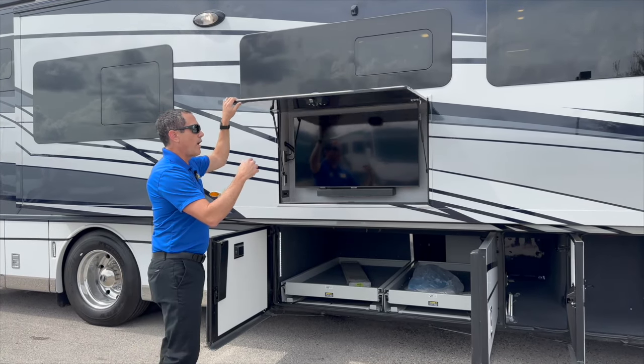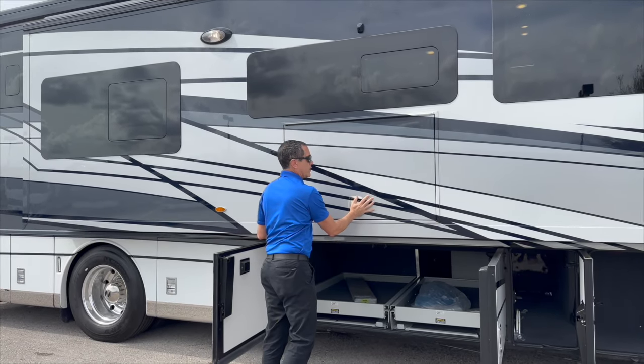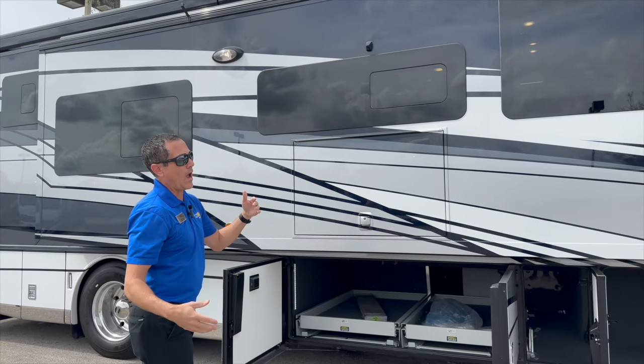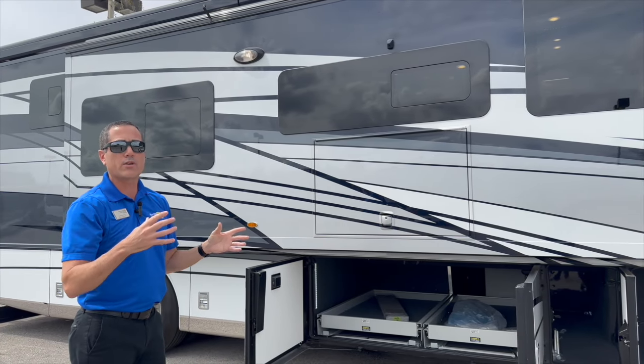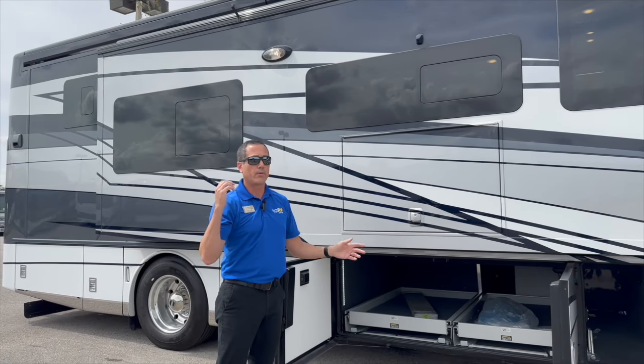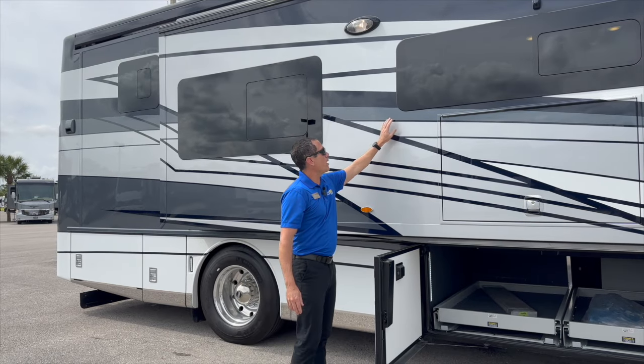Walking around, you'll see the cameras. This coach is equipped with a 360-degree camera, so at the cockpit you'll have a full bird's-eye view all the way around the coach, seeing all your blind spots from front to back — a great option.